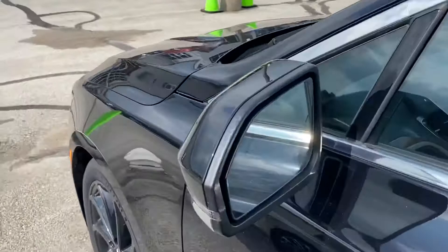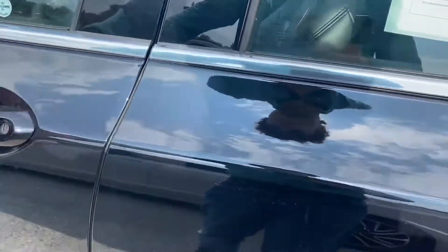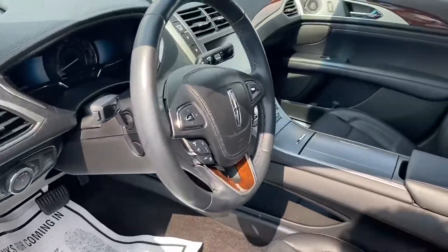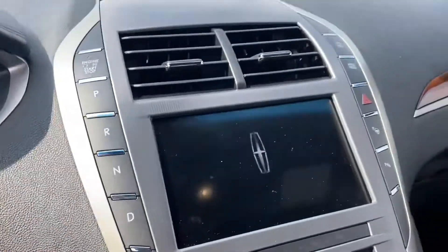You do have your blind spot monitoring on your mirror. Hopping into the interior, as you can see, it's got a black interior — it's obviously all leather.